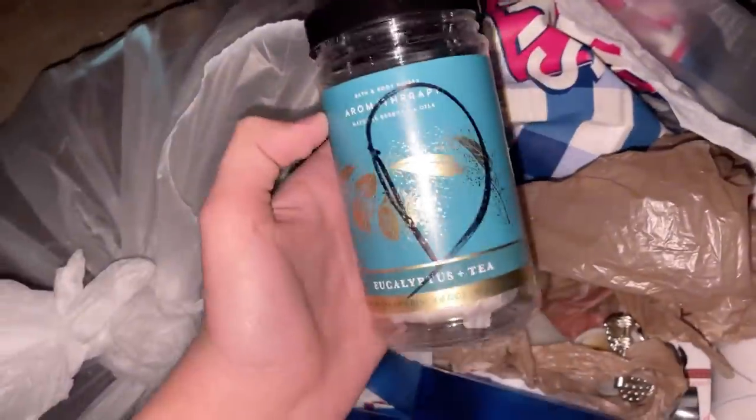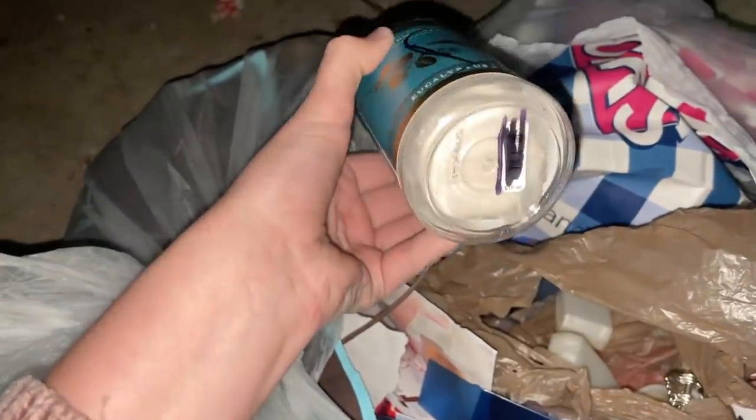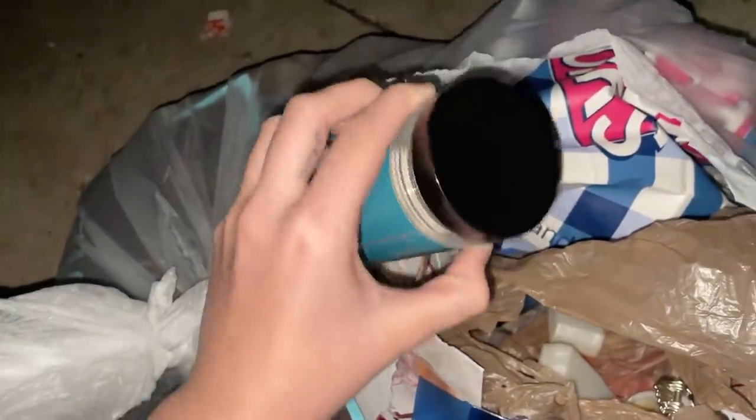This candle is not broken, it's just lightly burnt. And I almost thought this other thing was empty but it's brand new — it's a shower steamer. I'm probably gonna try this; I actually haven't found one from them before so I'm super excited.